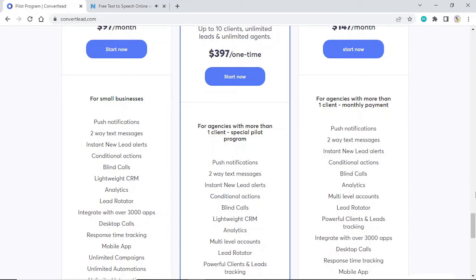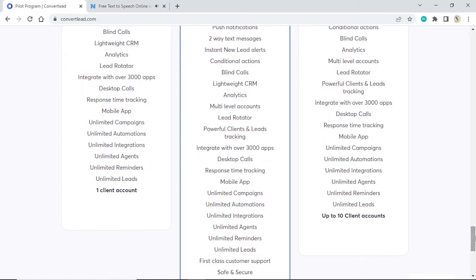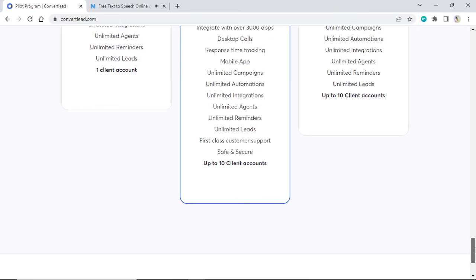Agency Pro features include: push notifications, two-way text messages, instant new lead alerts, conditional actions, blind calls, analytics, multi-level accounts, lead rotator, powerful client and lead tracking, integrate with over 3,000 apps, desktop calls, response time tracking, mobile app, unlimited campaigns, unlimited automations, unlimited integrations, unlimited agents, unlimited reminders, unlimited leads, up to 10 client accounts, and unlimited clients.